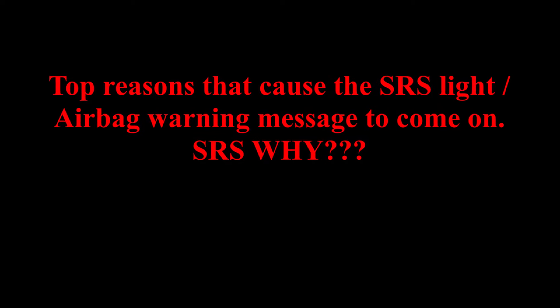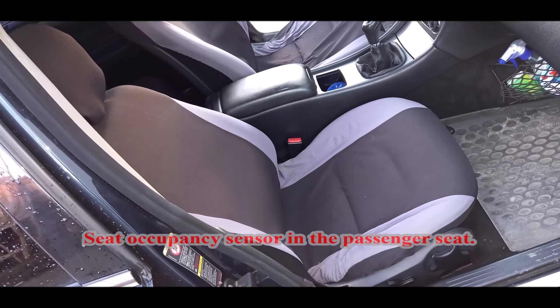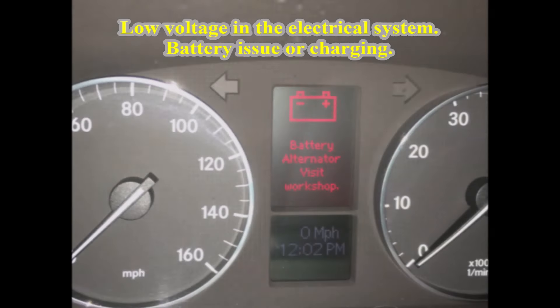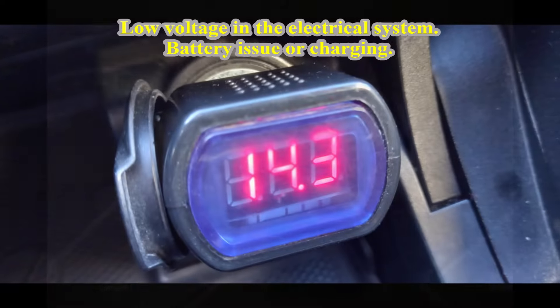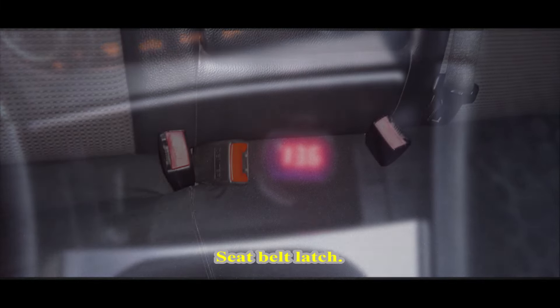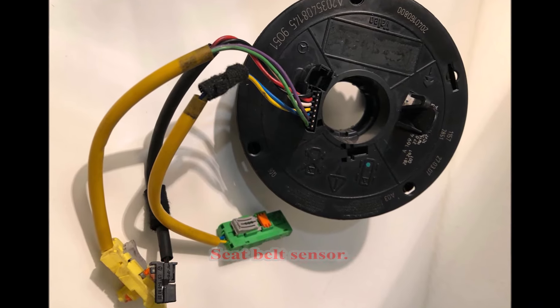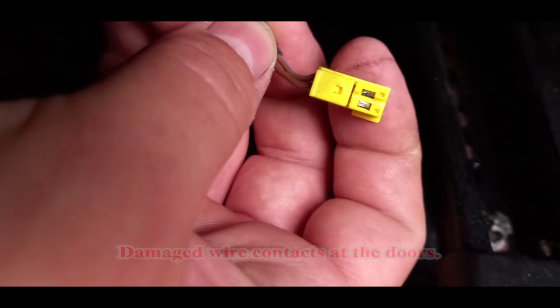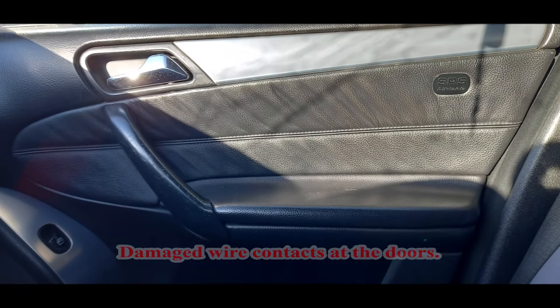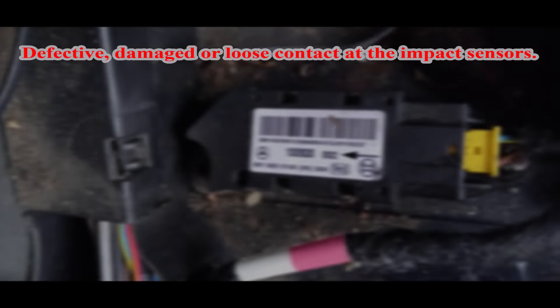Top reasons that caused the SRS light or airbag warning message to come on: Seat Occupancy Sensor in the Passenger's Seat, Low Voltage in the Electrical System, Battery Issue or Charging, Seat Belt Latch, Steering Wheel Angle Sensor, Seat Belt Sensor, Damaged Wire Contacts at the Doors, Defective Airbag, Defective or Damaged or Loose Contact at the Impact Sensors.